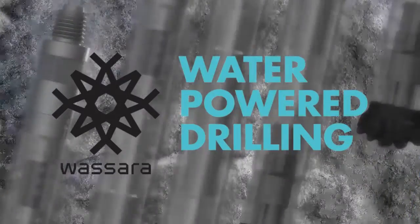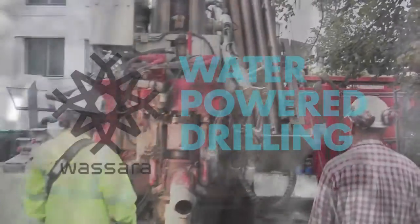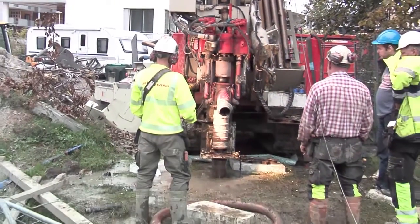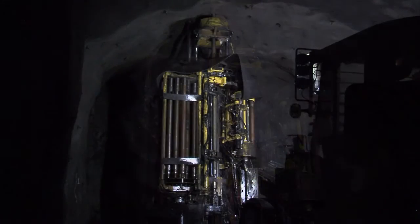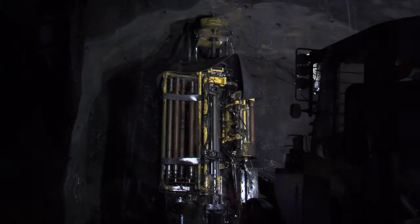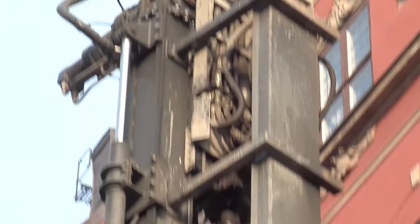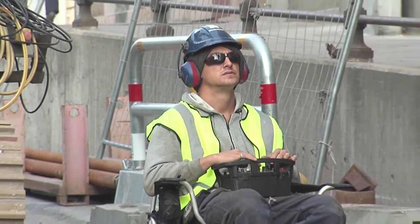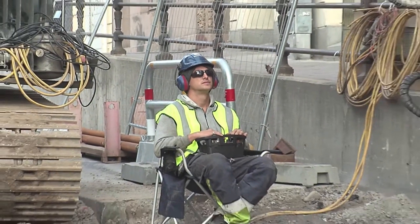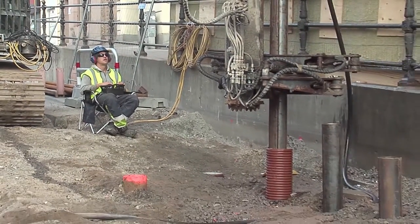Water-powered drilling offers unique features that increase efficiency and is the cleanest DTH drilling technology in the world. Water is a non-compressible media and requires less energy to power the hammer. This gives drilling with no dust, no oil injection and no oil mist. The Wassera drilling technology ensures a minimum of disturbance to the surrounding formation and infrastructures.